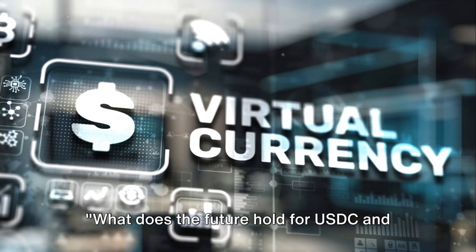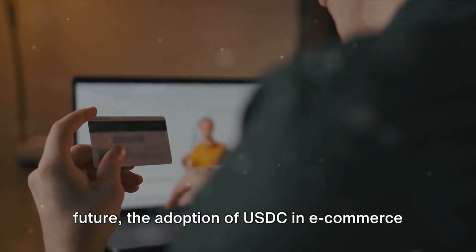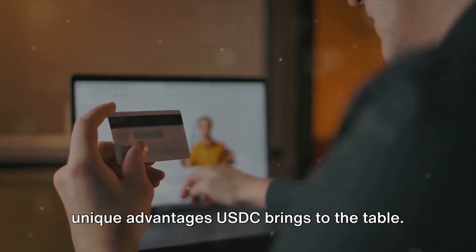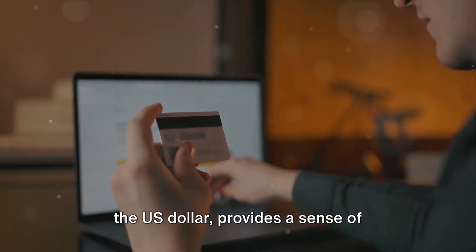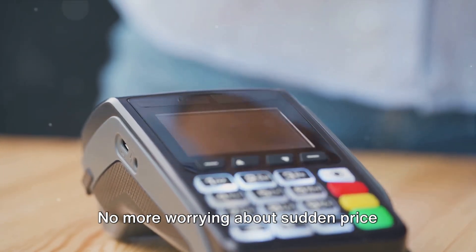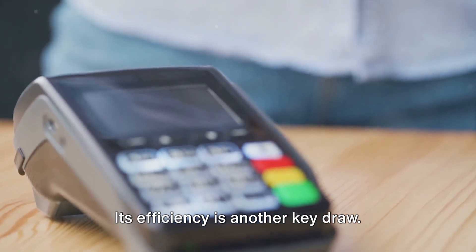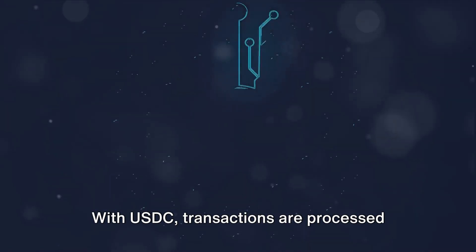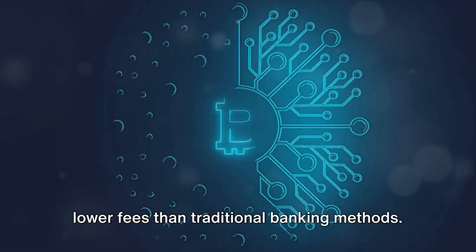What does the future hold for USDC and e-commerce? As we venture into the future, the adoption of USDC in e-commerce is expanding. This burgeoning trend is driven by the unique advantages USDC brings to the table. The stability of USDC — being pegged to the US dollar — provides a sense of security for both the buyer and the seller. No more worrying about sudden price swings disrupting the transaction. Its efficiency is another key draw. With USDC, transactions are processed swiftly on the blockchain.